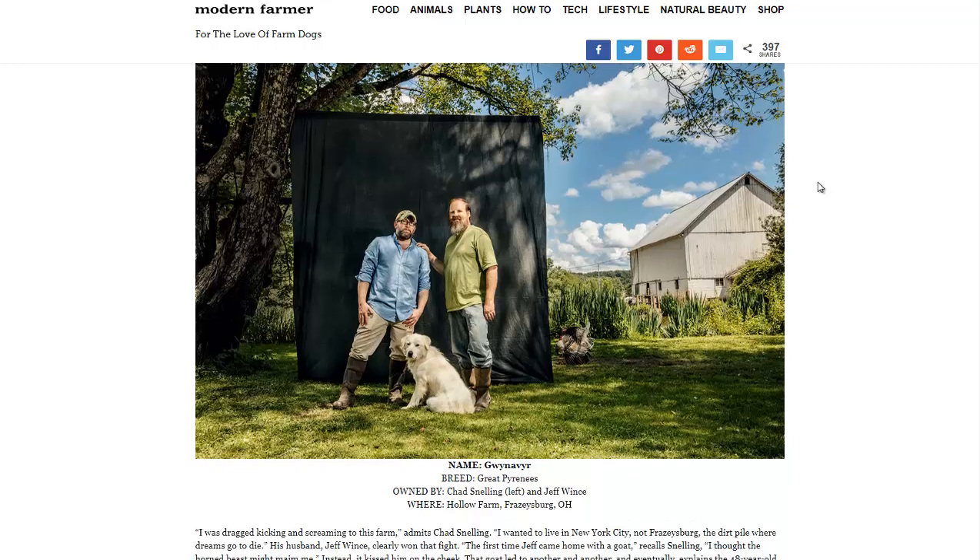Then there's the Great Pyrenees, which is a good livestock guardian. They talk about how it likes to be out with the goats, positioned between the goats and the rest of the world, right by the barn door.